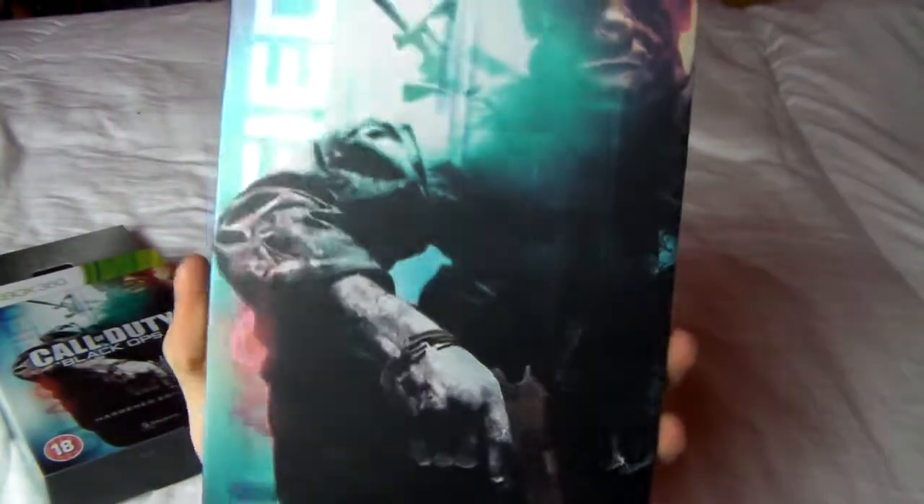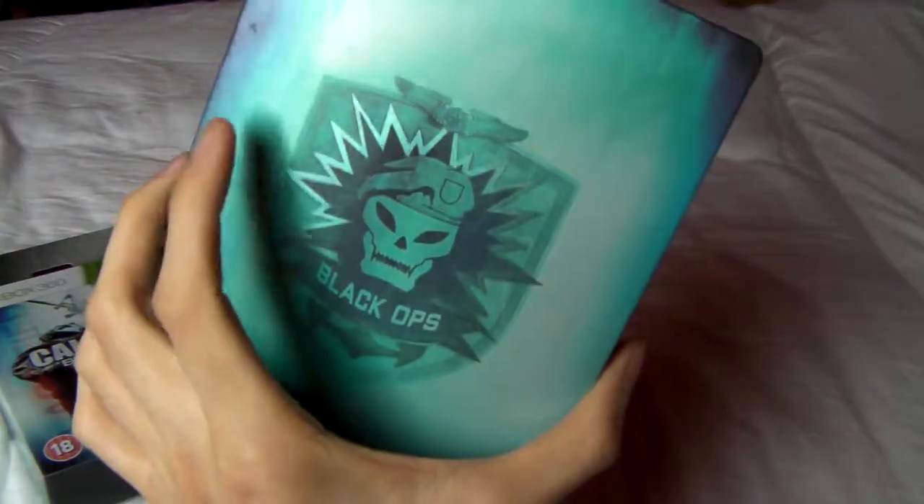You've got an amazing steel tin case thing. I love this case, with the blue and the black and white. So yeah, you get the nice case, Black Ops logo thing on the back.